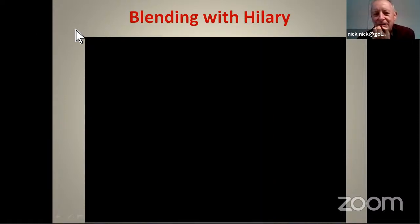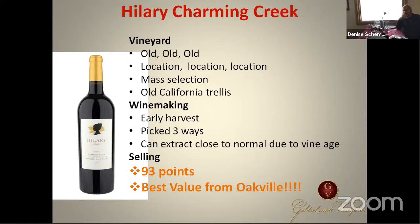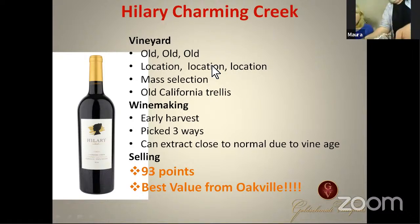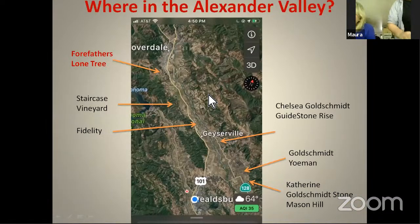Hillary is doing environmental engineering at university. She's been arguing with me about the difference between 30mL and 70mL blend trials — I've been blending for 40 years. That's totally the last-born scenario. The key thing about Hillary wine is: old vineyard, fantastic location, old selection like we talked about earlier, and we pick it three different ways.